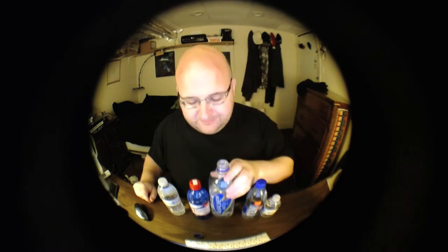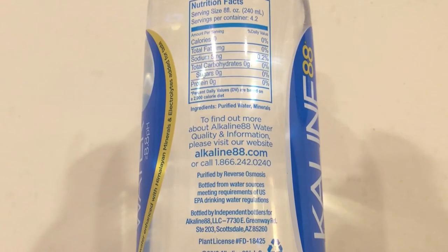Ah, that's good. I actually am pretty thirsty — I'm going to finish all five of these, I'm pretty sure. This one has a high pH level, that's why it's called Alkaline 88 — because it has a pH level of 8.8. But this also has some sodium in it. All three of these in the middle have sodium — this one has five milligrams. This is purified with reverse osmosis.